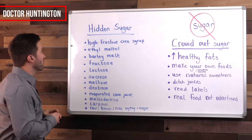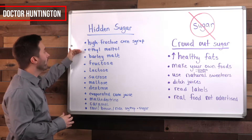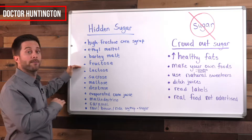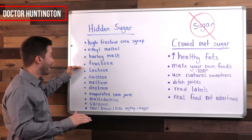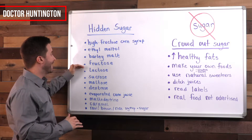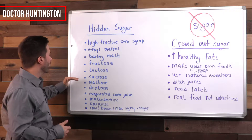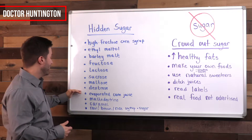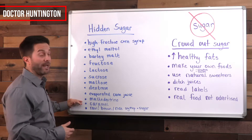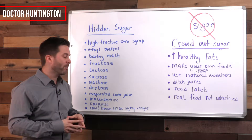Here are hidden sources of sugar. Number one: high fructose corn syrup — you do not want to eat that. Ethyl maltol — you do not want to eat that either. Barley malt, fructose — one of the worst sugars you could eat. You don't want excess fructose; some will be found in fruit, but don't worry about that. Lactose, sucrose, maltose, dextrose — you'll start to see that in a lot of processed foods. Evaporated cane juice, maltodextrin, caramel, and raw brown rice syrup and/or sugar.